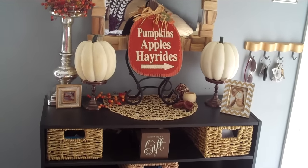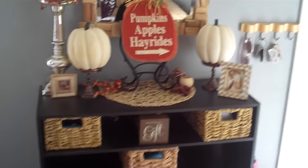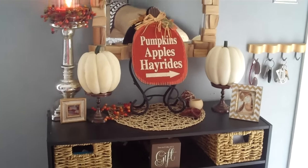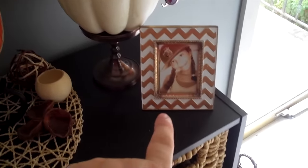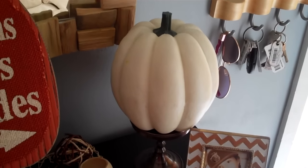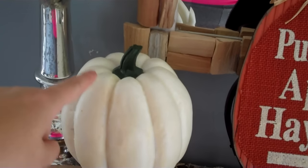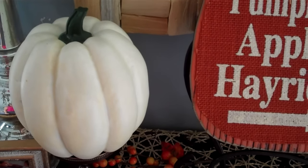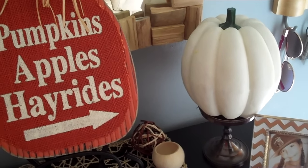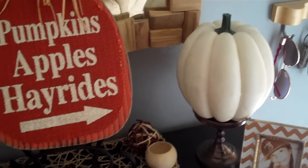Over here I have this little plaque from Johnson's Farm shop that says 'see each day as a gift' - kind of appropriate for fall Thanksgiving-ish. Then here's a picture of my daughter in a frame from Marshall's. Here are some pumpkins - I have four total. These two I didn't get to change yet; they still have the green stumps. I painted mine brown because I don't like the way the green looks.